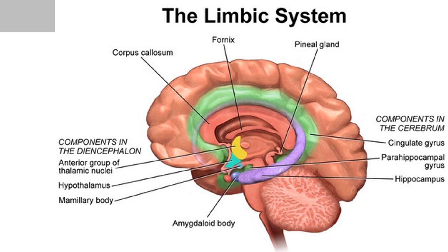The limbic system is a complex set of structures that lies on both sides of the thalamus, just under the cerebrum. It is commonly known as the center for Emotion, Behavior, Motivation, and Long-Term Memory, as well as Olfaction.